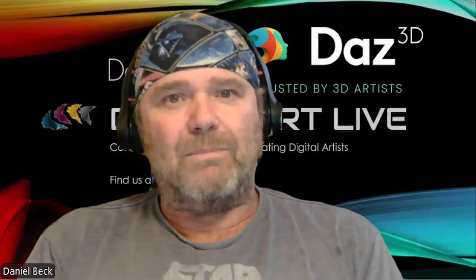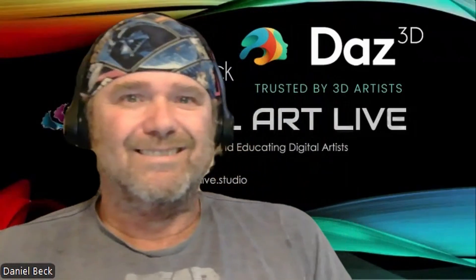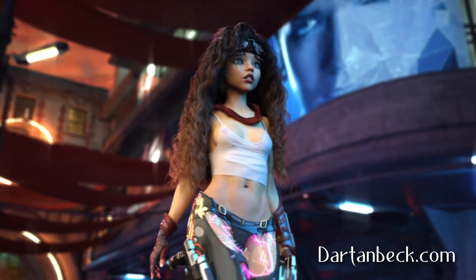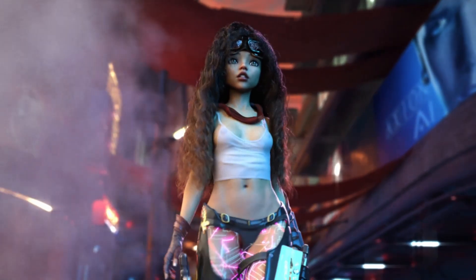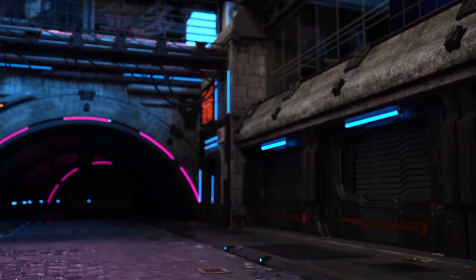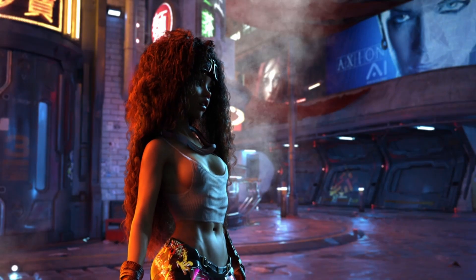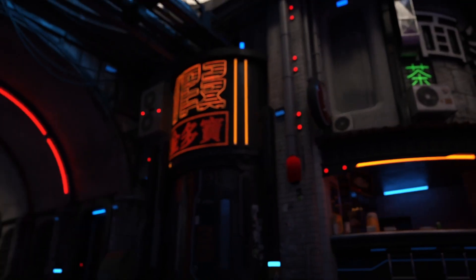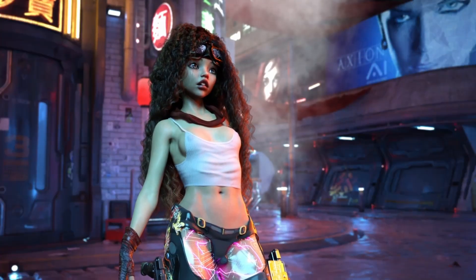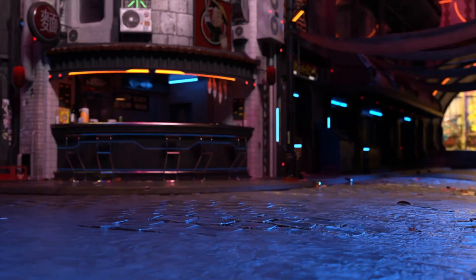Once again, this is Dartanbeck at dartanbeck.com — sit back and enjoy the ride. And I'll see you next time.